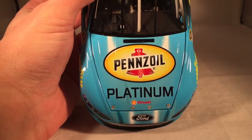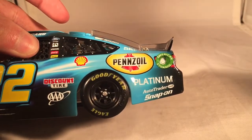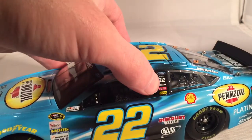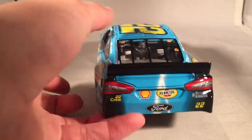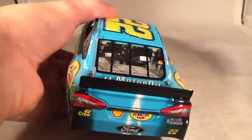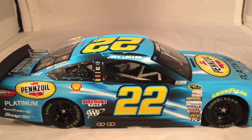Let's get down to sponsors. On the hood you have Pennzoil, Platinum, and Shell. You have Ford Fusion number 22. On the side you have Shell, Pennzoil, Platinum, AutoTrader, and Snap-on. Got Discount Tire and AAA. AutoZone and SKF on the C post. On the B post you have Ford, PPG, Mazak, Coca-Cola, and Hertz. On the back you have 22, Shell, Pennzoil, Hashtag Motor Oil Reimagined, number 22, and Ford. On the deck you have Hashtag Motor Oil Reimagined. This is number 625.